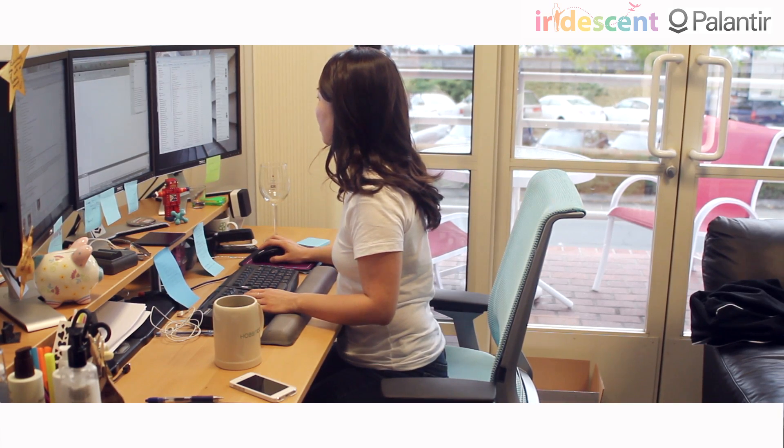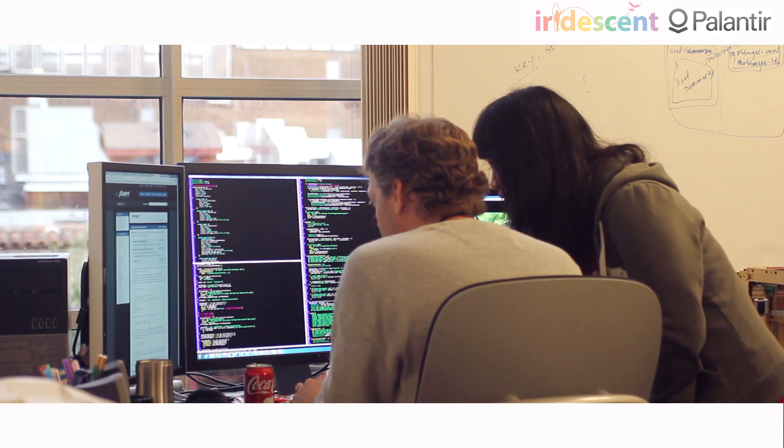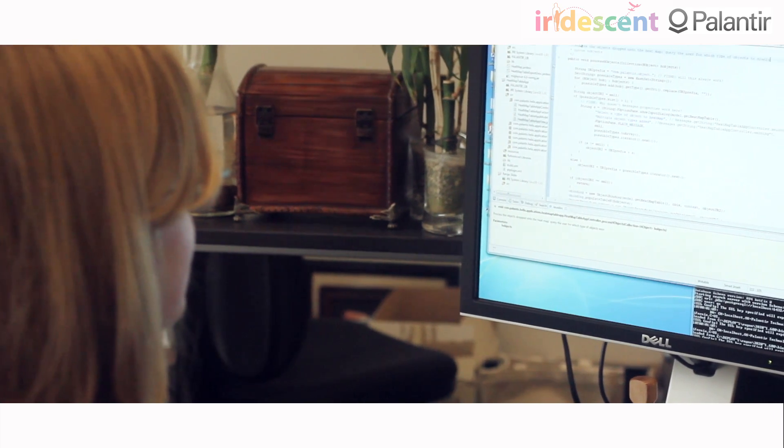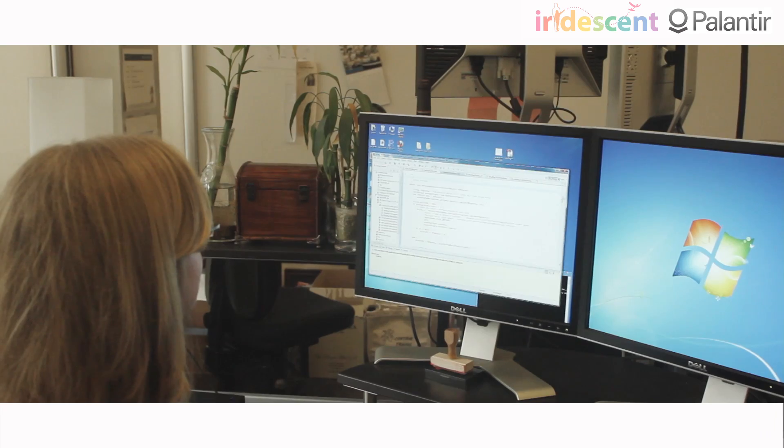On a very high level, we take large amounts of data from all different sources, and we bring all that data and integrate it into one platform, one place, and we put it into a very intuitive user interface so that the end user can go in there and ask the questions that they need to ask from their data. From there, they can get the answers they need and basically be able to do their job much faster and much better.